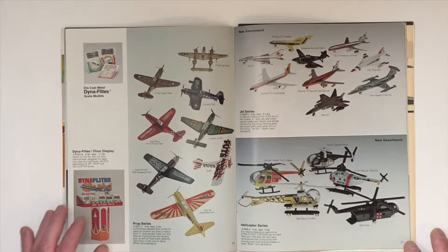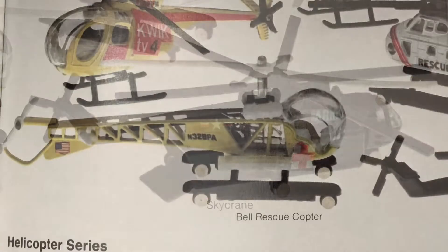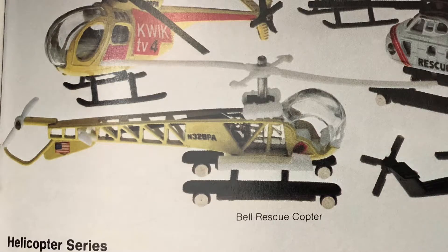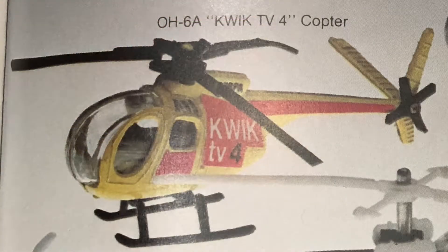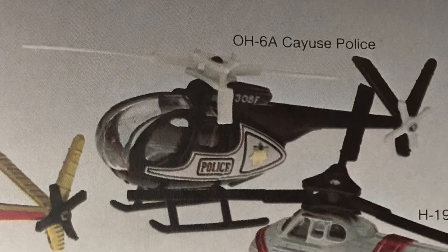Here on page 21 we've got the Sky Crane, the Bell Rescue Copter, the OH-6A Quick TV-4 Copter, the H-19 Rescue Sikorsky, and the OH-6A Police Helicopter.